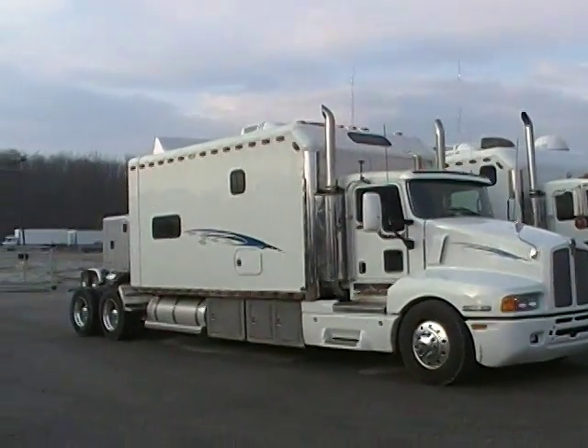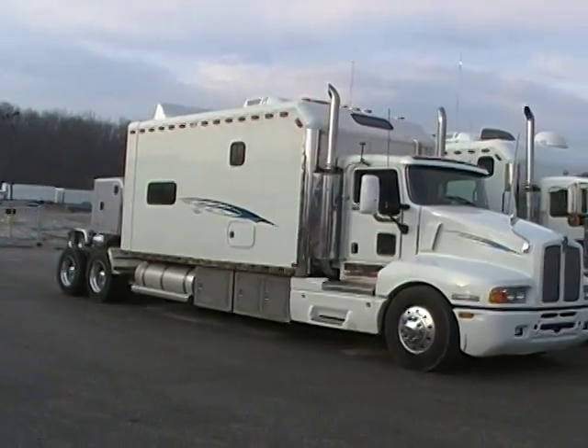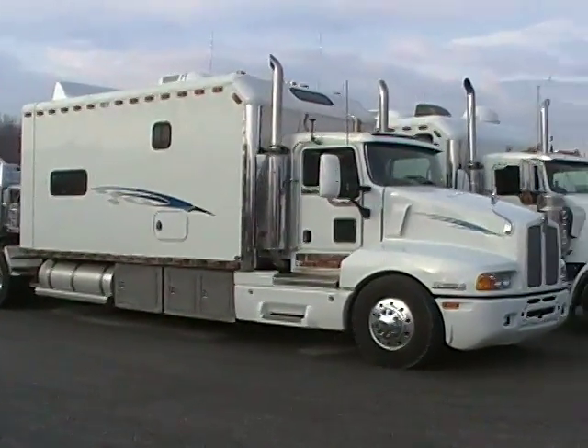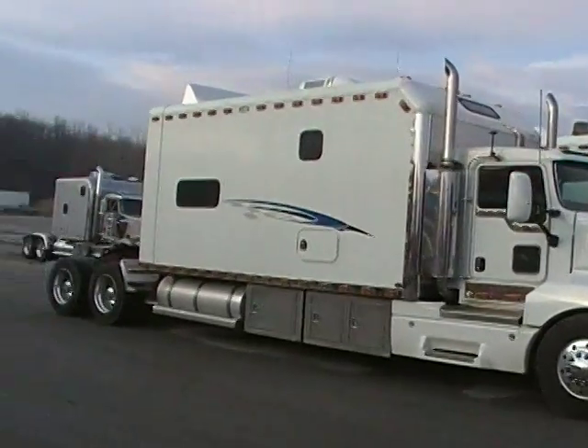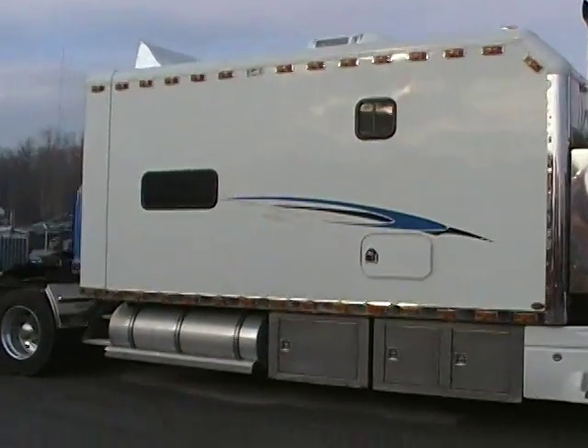This is one of my largest custom sleeper trucks ever that we've had a belt sold. V600, Cat Power, 18-speed, ARI sleeper, 191 inches. That's big.